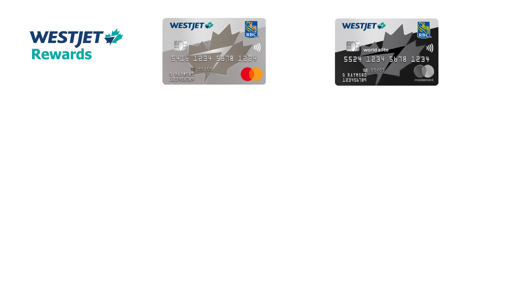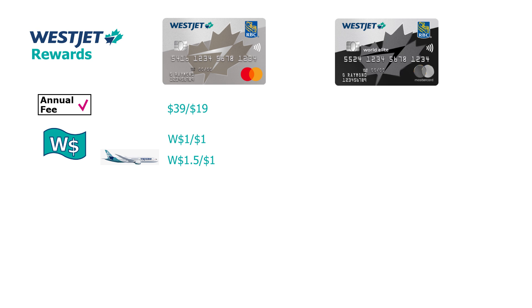Let's start with the co-branded credit cards. First, the basic Category 2 WestJet Mastercard by RBC, which has a $39 annual fee and a $19 supplementary card fee. That card earns one WestJet dollar per dollar spent and one and a half WestJet dollars per dollar spent on WestJet flights.